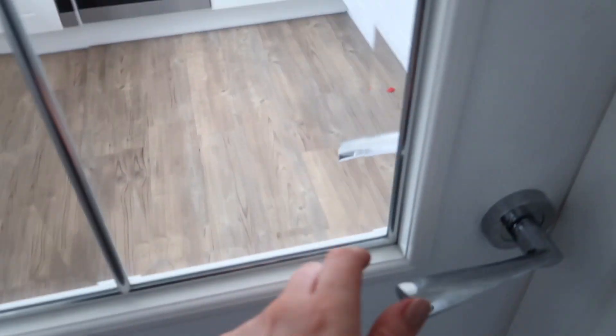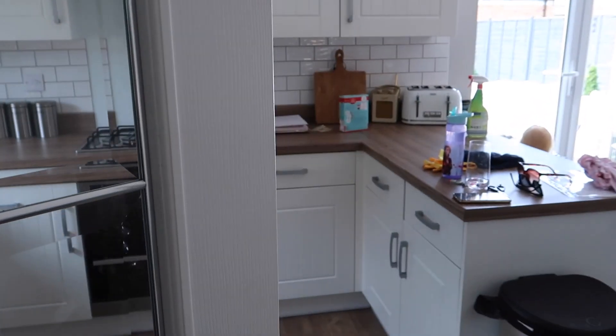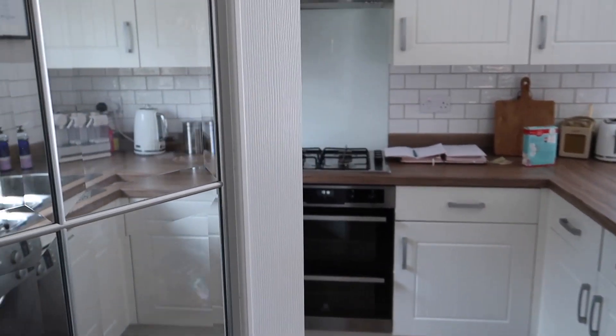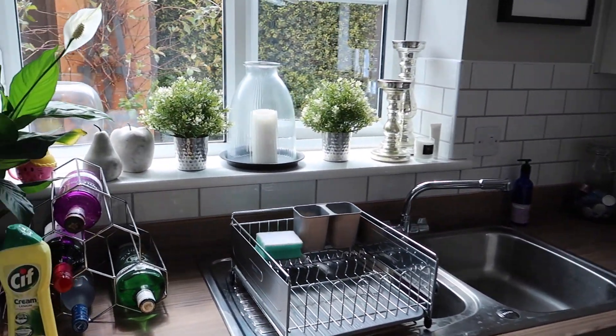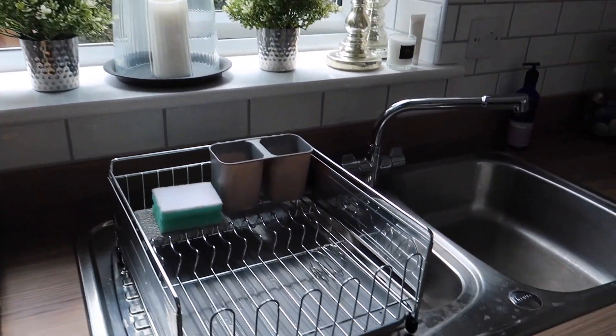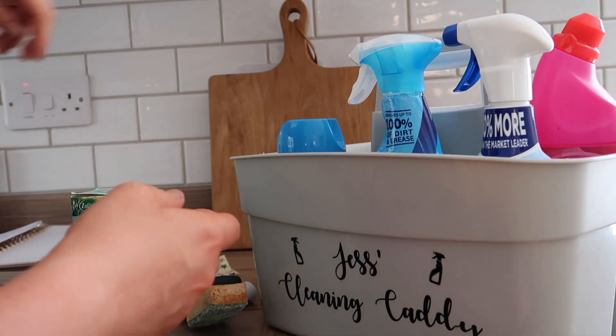Hi everyone, welcome back to my channel. I hope you're all really well and staying safe during this uncertain time. In this video I'm going to be giving my kitchen a much-needed deep clean. I am one of those guilty people who always wipes down the surfaces but never gives everything a proper scrub.